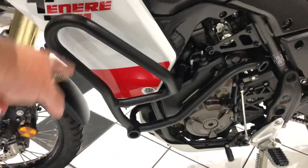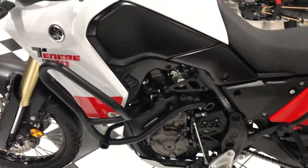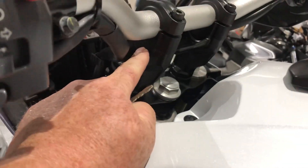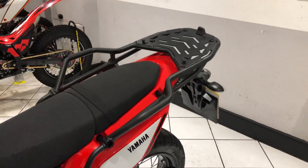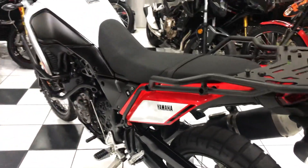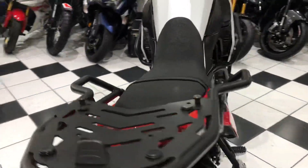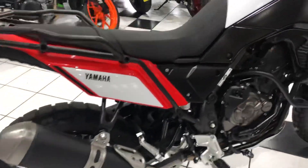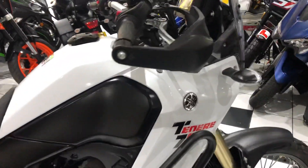Extras include the engine crash protectors. There's a set of bar risers just over there. There's also a givi top case bracket with grab rails, and I believe that is everything. Very unmolested and original — it's not had a hard life and it's been stored really, really well.